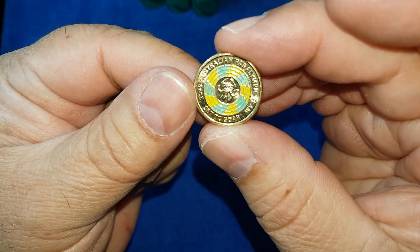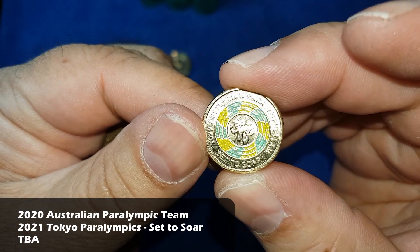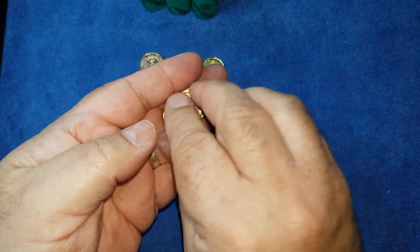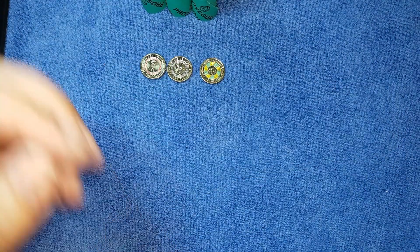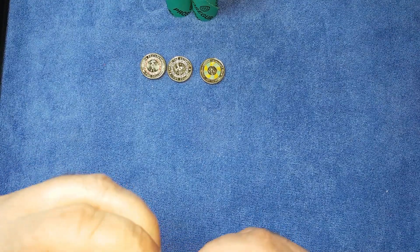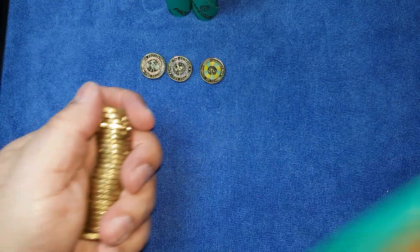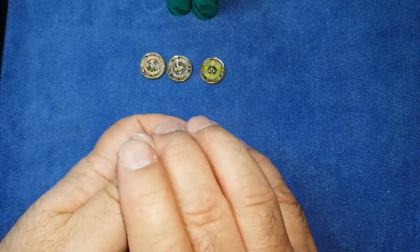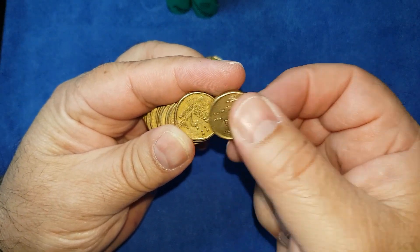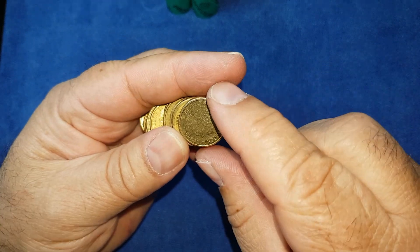2020 Australian Paralympic team — Lizzie the lizard — with the motto 'set to soar'. So that's quite a good first roll. It's been quite good lately with the Olympics this year and the Wiggles set coming out.